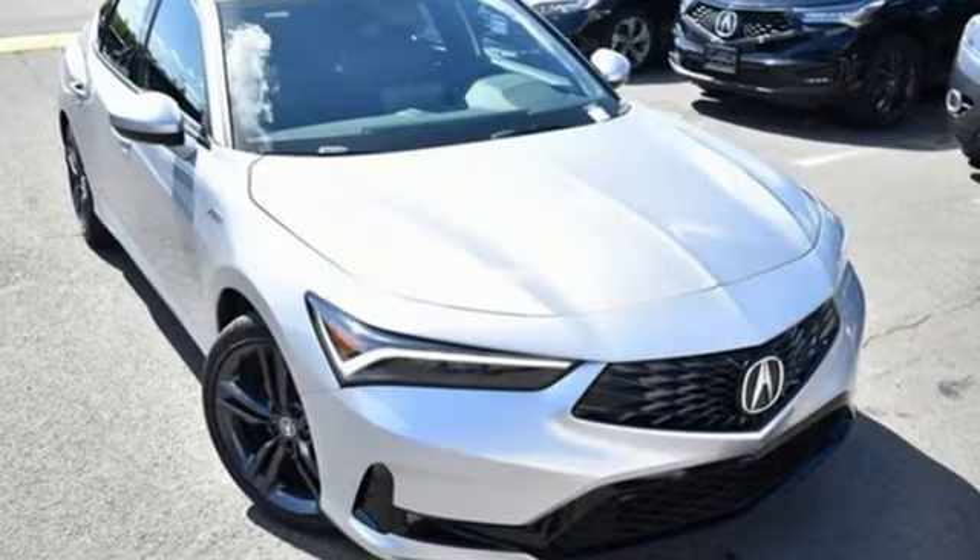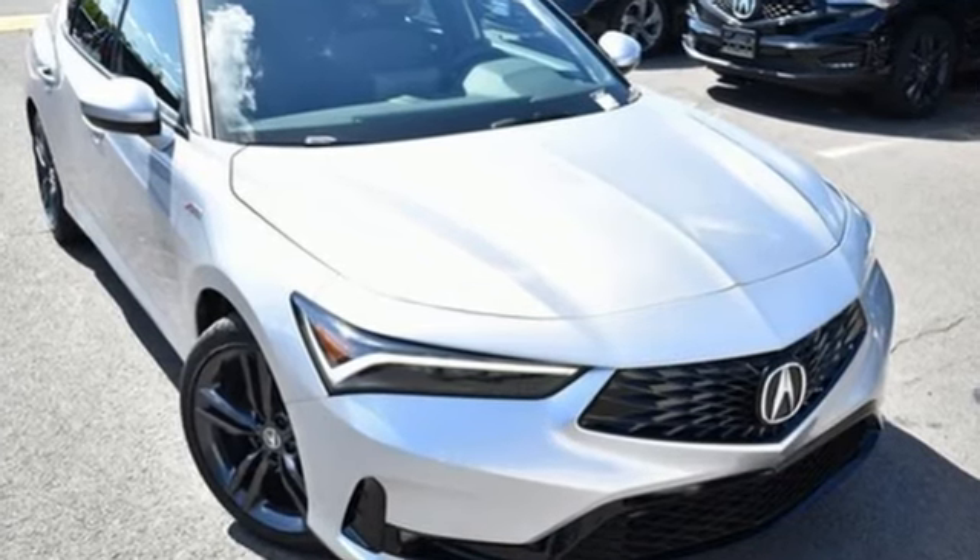Acura has a legacy of innovation — a legacy that continues here. Experience it for yourself today.